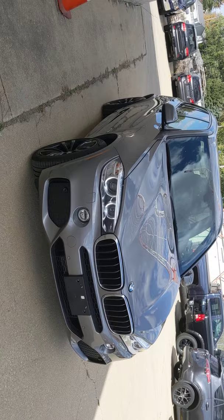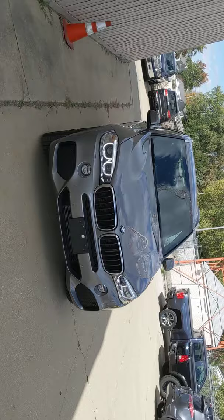This is Greg Franklin, BMW Bloomington. I want to show you this really awesome 2017 X5 in space gray with blacked out wheels. Very cool X5.